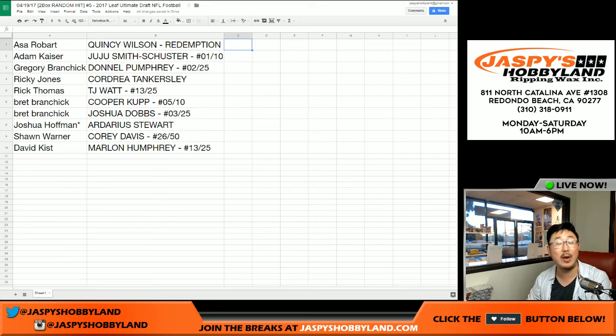That was Leaf Ultimate Draft — random hit number five from jaspi'shobbyland.com. We have two more boxes left. Let's do it. We'll see you next time. Bye-bye.